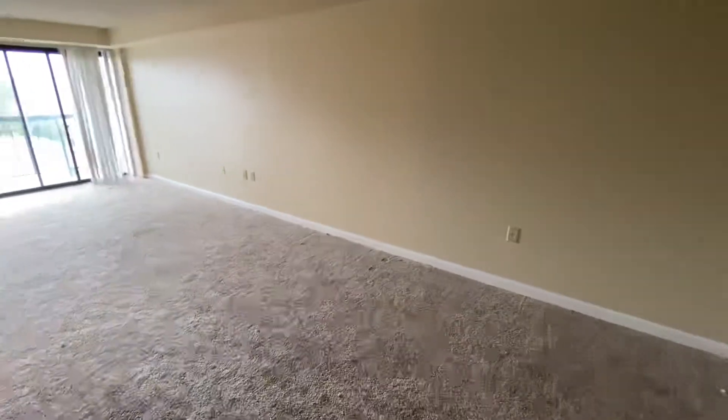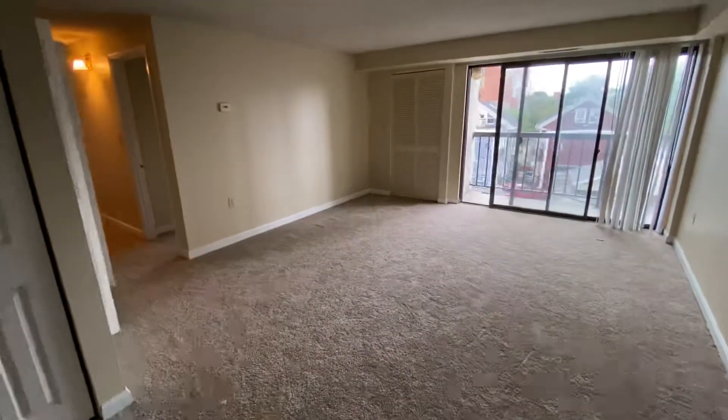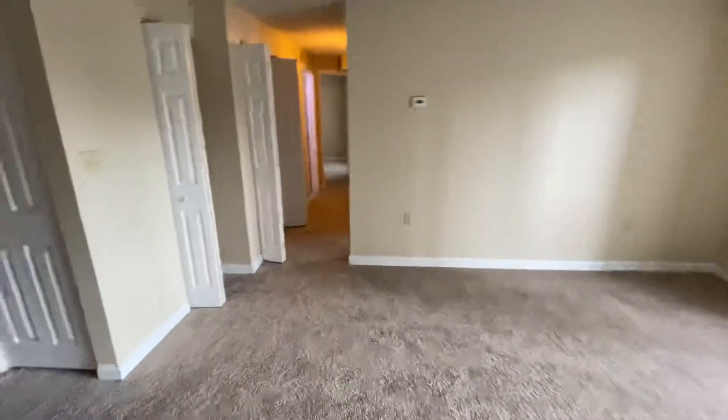Come over here. We have a spacious living room, a closet, a private balcony, and some more closet space.